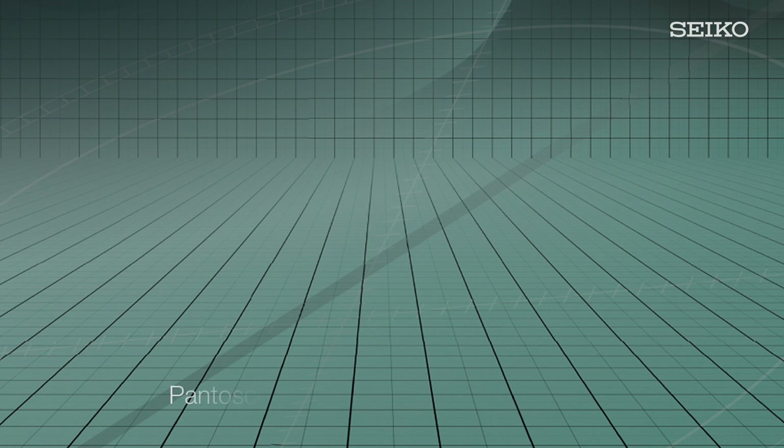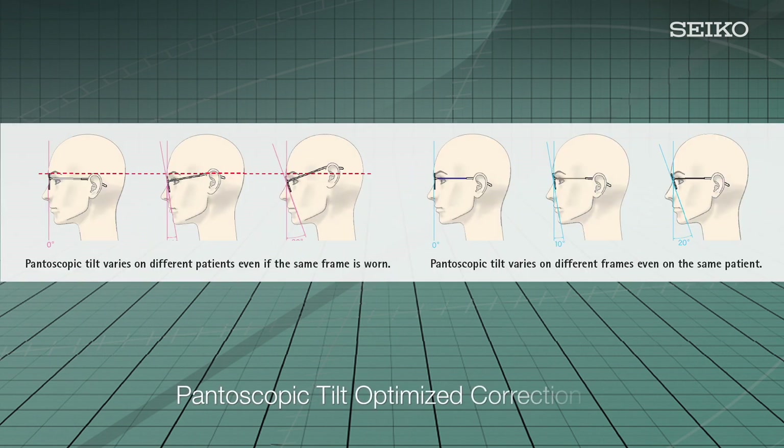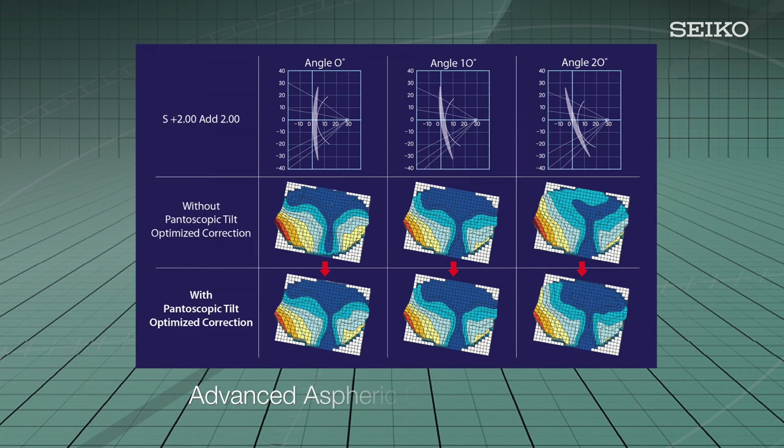The term pantoscopic tilt refers to the degree of frame tilt when eyeglasses are worn. This pantoscopic tilt angle differs depending on the position of the nose or ears and the angle unique to the eyeglass frames themselves. Superior enables optimum aspheric adjustments to the customer's forward tilt angle in steps of one degree, within a range of 0 to 20 degrees. Superior modifies the prescription to achieve an optically precise correction in the as-worn position, factoring in eye rotation, vertex distance, and frame tilt. The benefit to the wearer is improved clarity and visual comfort throughout the entire lens.